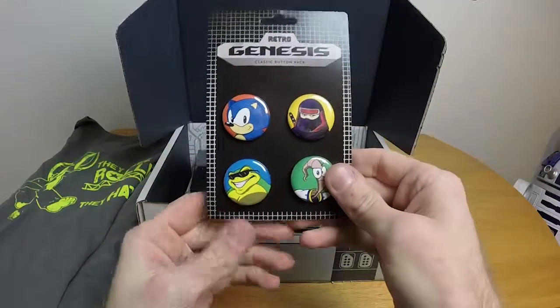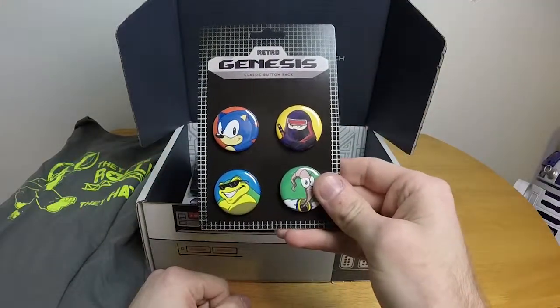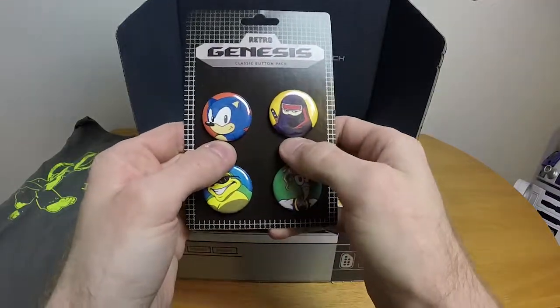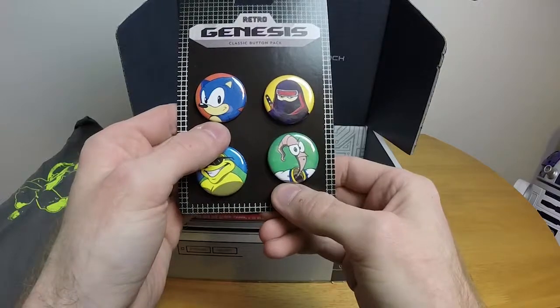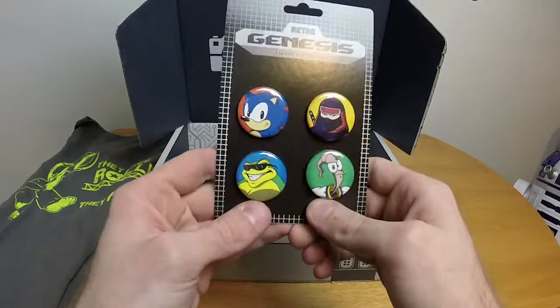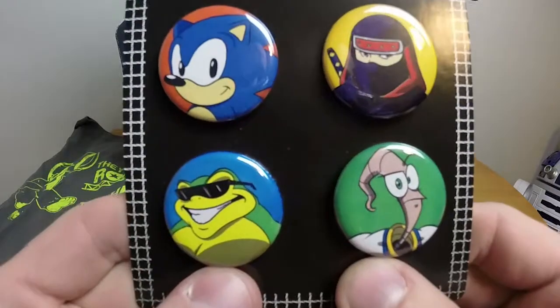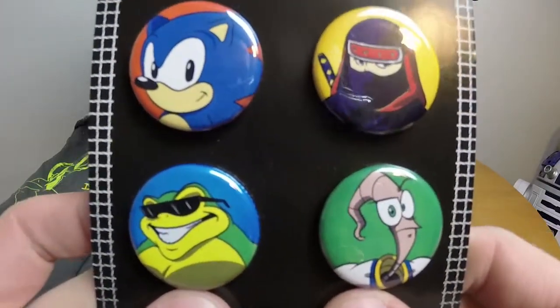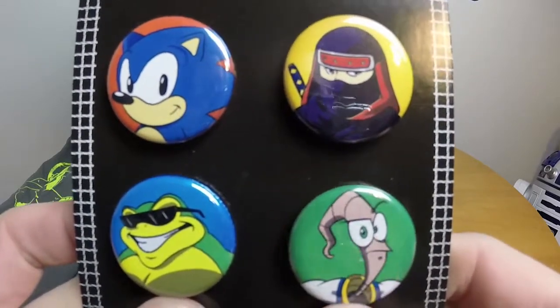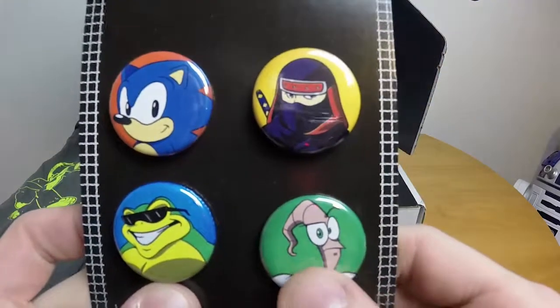On top of the box we have Retro Genesis Classic Button Packs. We have Sonic. We have — I believe that's Ninja Gaiden. We have... oh, what's that guy's name? That worm guy — I played his games but I can't remember the game name. I feel kind of stupid. And of course they included Battletoads here. I cannot remember his name — not for the life of me.